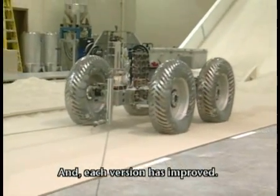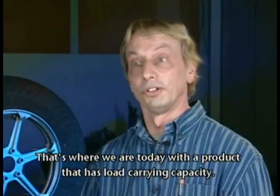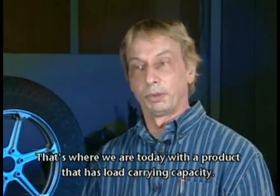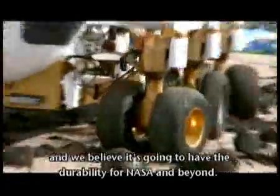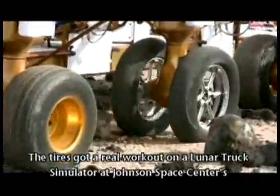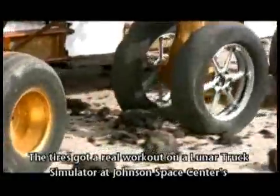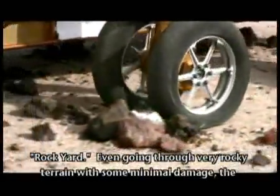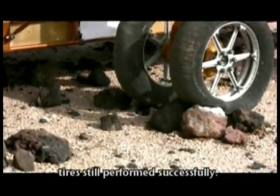Each version has improved. They now have a product with low rolling resistance and the durability needed for NASA and beyond. The tires got a real workout on a lunar truck simulator at Johnson Space Center's rock yard, and even going through very rocky terrain with some minimal damage, the tires still performed successfully.